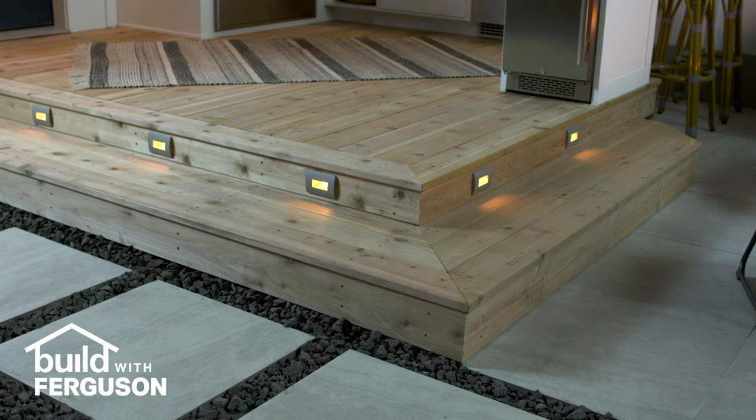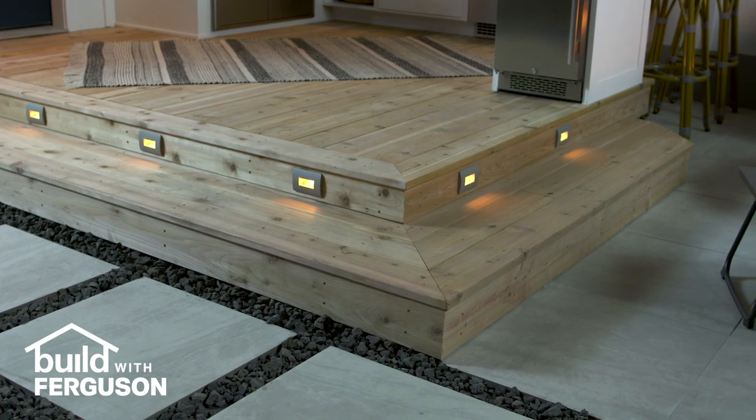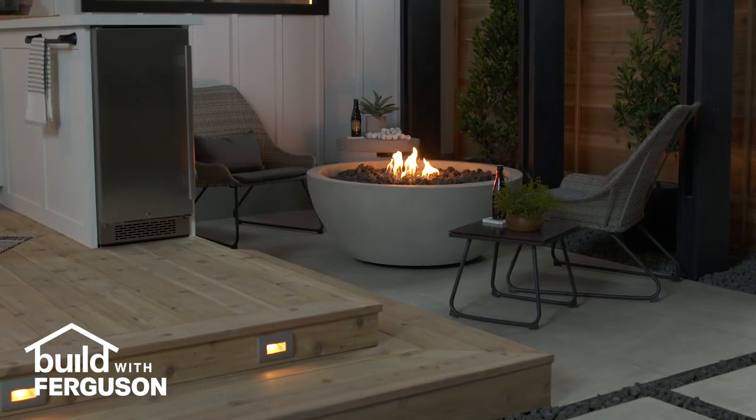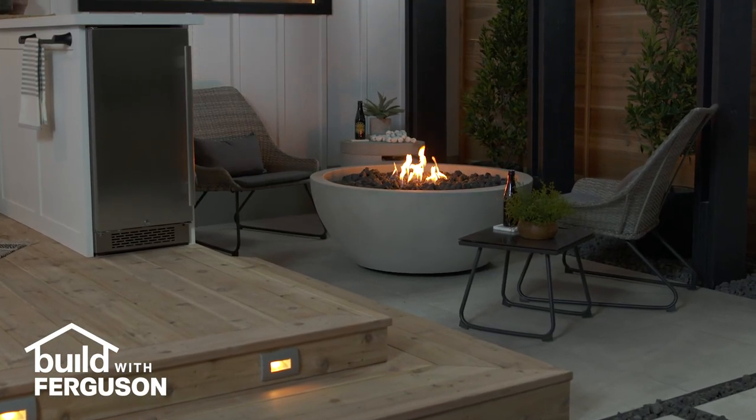Now, as we step down into the lounge area, you'll notice the LED step lights positioned around the perimeter of the deck. They not only look great, but they make it safer to navigate the steps in the dark.